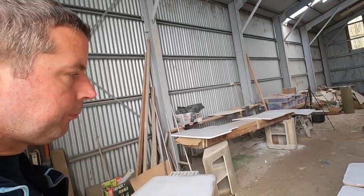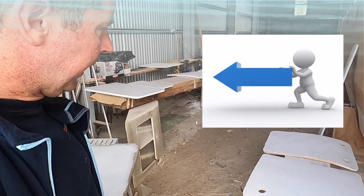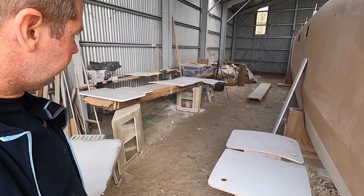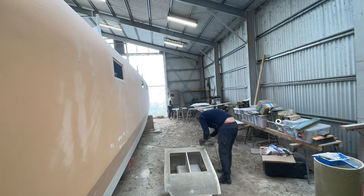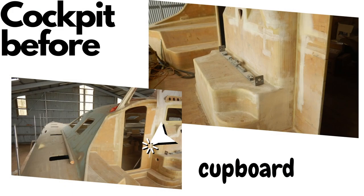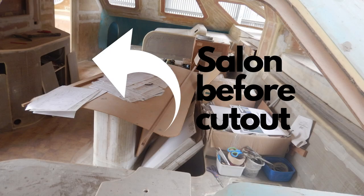You might have spotted in a previous video our beautiful leg or support for the workbench. This piece of furniture is actually a cutout from our boat. It was removed from the salon a few years ago when Axel decided to give our cockpit a new look. The cut was very nicely done at the time with the idea in mind that one day we might reuse it. So today, that day has come.